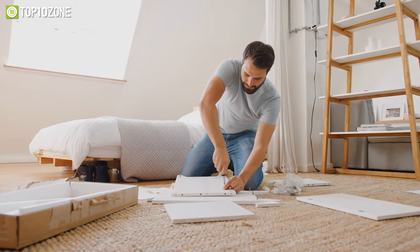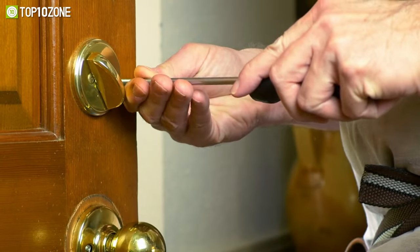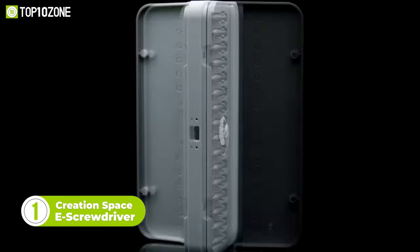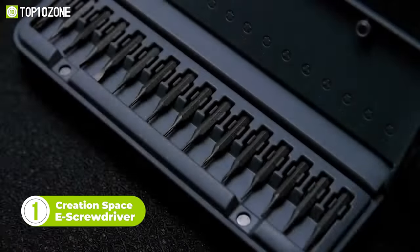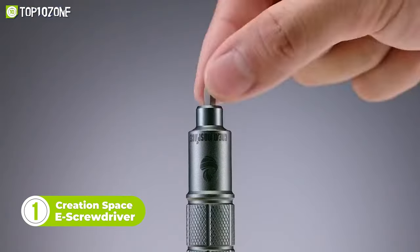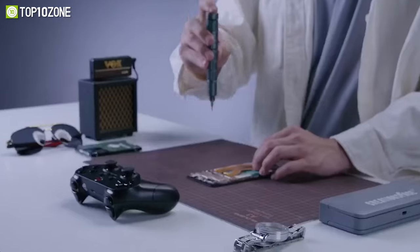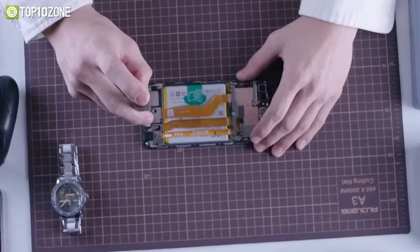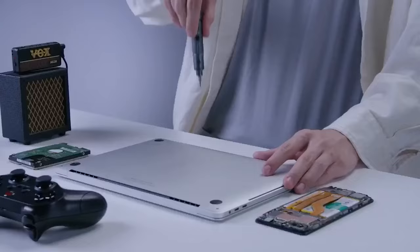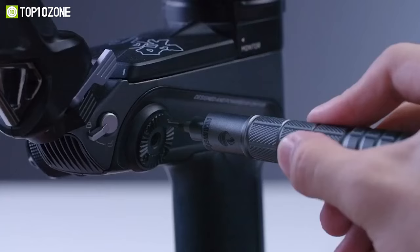Using a screwdriver for common repairs can often be a frustrating experience — the traditional tool can be awkward to use, inefficient, and inaccurate. Fortunately, there is a high-tech solution in the form of the CreationSpace EDC-E screwdriver, a must-have tool for any DIY enthusiast or professional. The pen-shaped body is compact and lightweight, fitting perfectly in your hand and easily stored in your pocket as your go-to everyday carry tool.